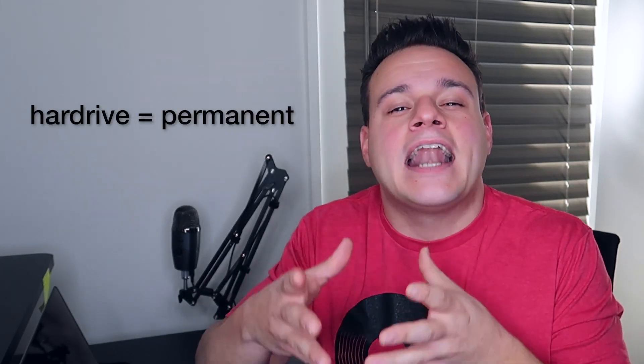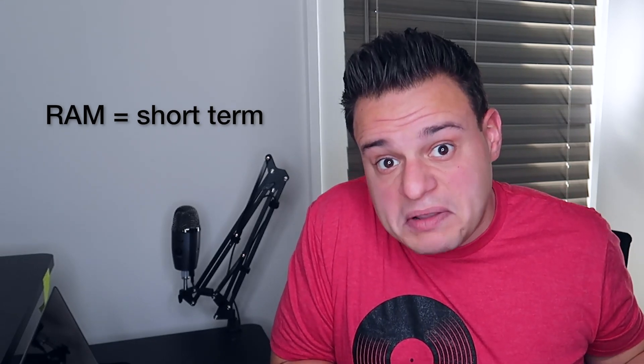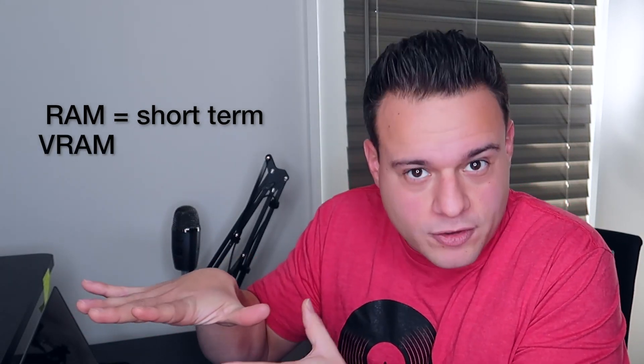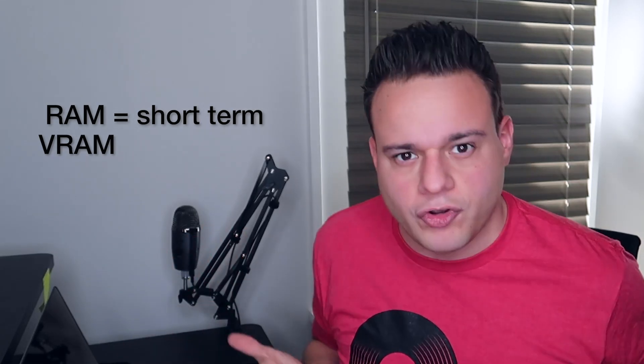Next I want to talk about memory, and there are three different kinds in your computer: you've got RAM, your hard drive, and your graphics memory — or VRAM, video RAM. Memory stores stuff just like it does in your head. Your hard drive is permanent storage — think of it like an Instagram post: it's there forever until you delete it. RAM, on the other hand, is like an Instagram story: it's there for a little while and then it deletes itself. It's just temporary. The same kind of thing goes for video RAM — it handles video files temporarily while you're using stuff, and then it disappears once you restart your computer.